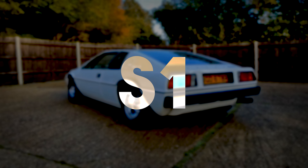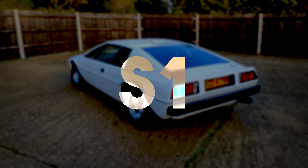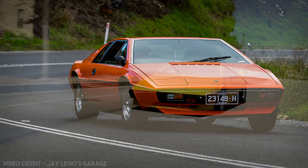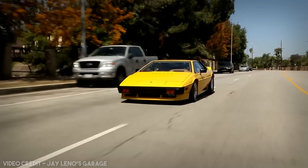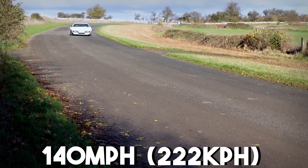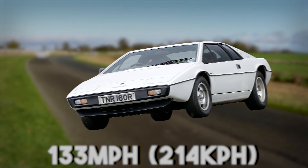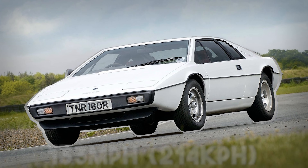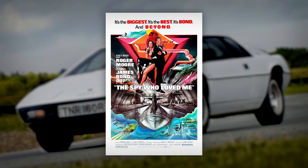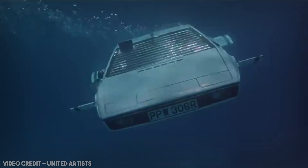The Series 1, or S1 Esprit, finally launched in 1976, and not a moment too soon. While praised for its handling and lightweight body, it was ultimately deemed to be underpowered, with the 0-60 time of 8 seconds not being terrible, but it wasn't exactly impressive either, and the initially reported top speed of 140mph was more like 133 in real world conditions. Still, despite these issues, it was the success that Lotus was looking for. This was compounded thanks to the car's famous appearance in the 1977 Bond film The Spy Who Loved Me, infamously transforming into a car-submarine hybrid dubbed Wet Nelly.